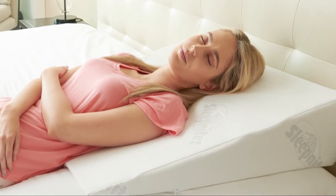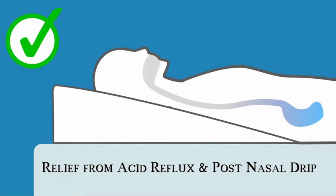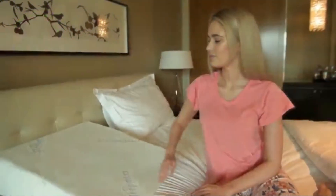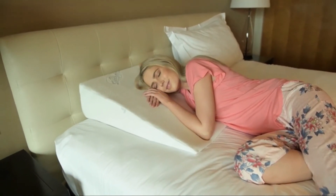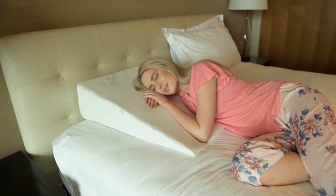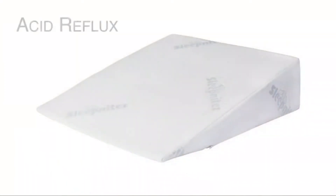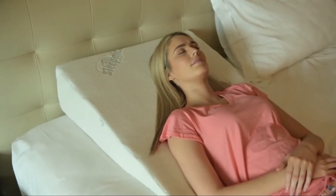Snoring occurs when you're unable to breathe freely through your mouth and nose at night — the tissues vibrate, creating that familiar sound. Snoring can cause throat irritation in the morning, frequent waking, feeling tired the following day, and headaches. Regularly used pillows can actually cause snoring by placing your neck in positions that block airflow. The mild tilt of these wedge pillows helps keep your neck in the perfect position to stop snoring and allows air to flow freely.